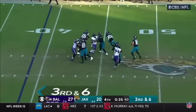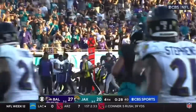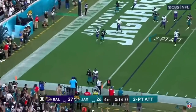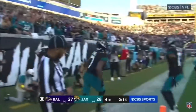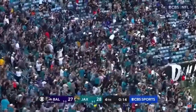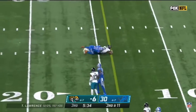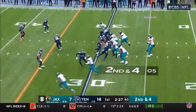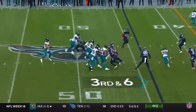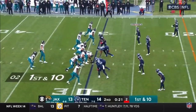Third down and six, Lawrence looking deep for Jones — he's got it, what a catch! Now they gotta hurry. Jaguars going for two, Lawrence in the shotgun, looking left, throws left and it's caught — Zay Jones! The Jags go up by one. Upfield now, third and eleven, play clock down to two, snapped in time, the throw inside. Second down and four, Lawrence — he's got Zay Jones.